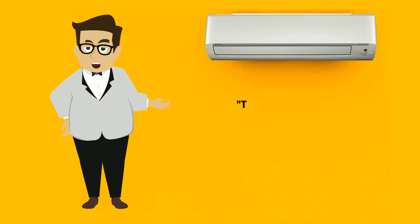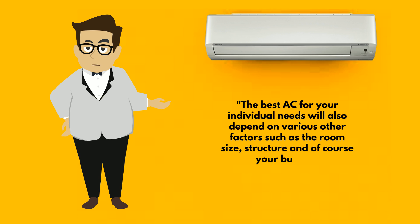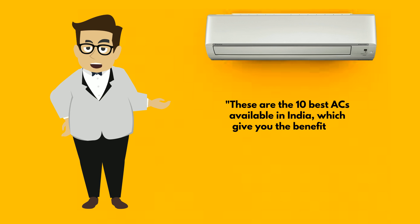The best AC for your individual needs will also depend on various other factors such as the room size, structure, and of course your budget. These are the 10 best ACs available in India, which give you the benefits of good prices and low power consumption, as per the B-Star ratings.